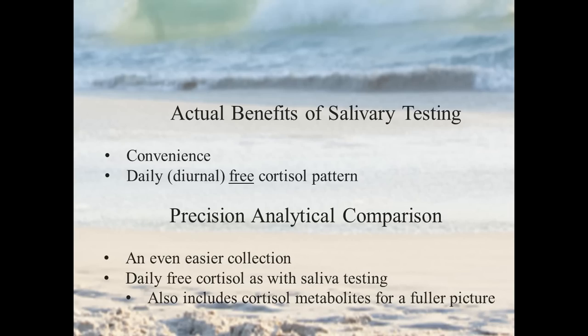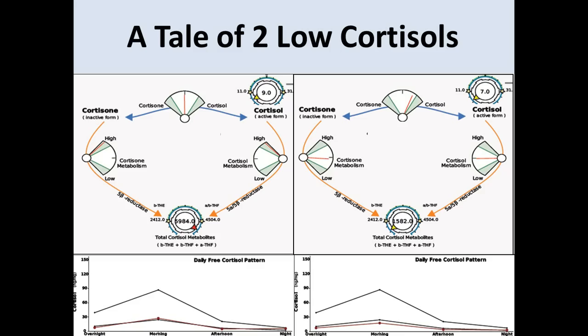With the daily free cortisol, we agree that how free cortisol changes throughout the day — your stress hormone — is really important, and we wanted to preserve that. That was really part of the motivating factor behind building the testing the way we did. But we also take it a step further in a way that's really critical to getting the right answers for particular patients, and that is we also include cortisol metabolites for a fuller picture.